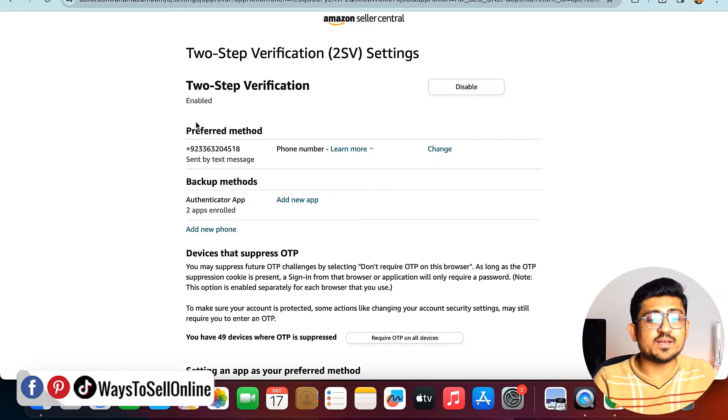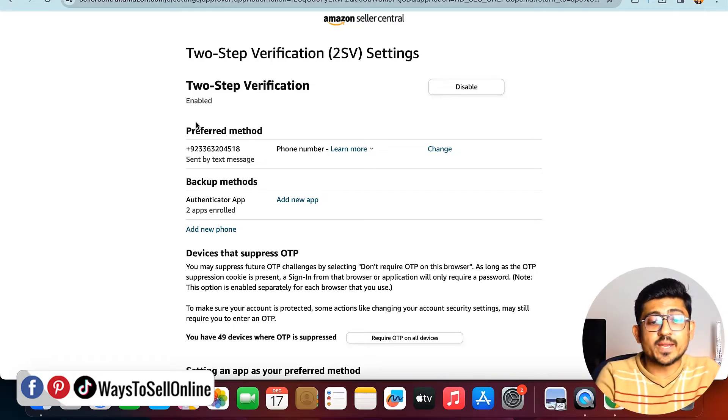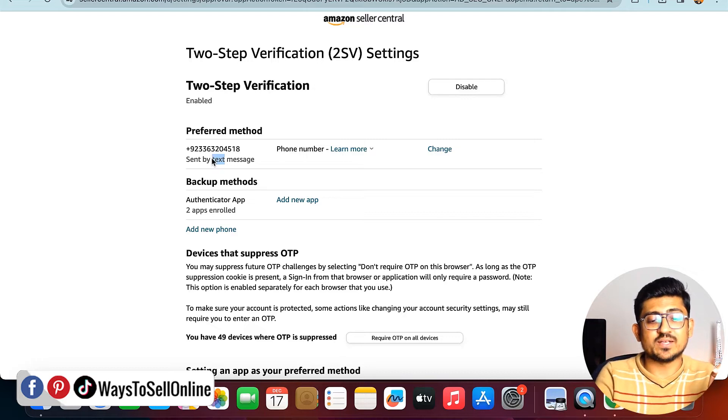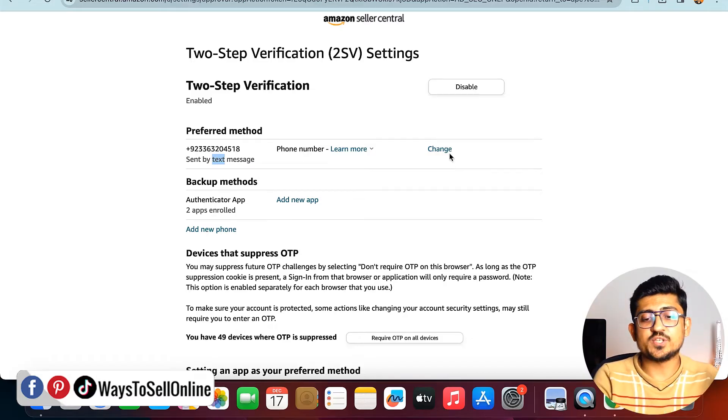Click on the Manage tab to see how many methods of receiving OTP are set up on your account. You can set up more than two — like three, four, or even five. The main or preferred method is your phone number, so Amazon will send an OTP to that phone number when you log in from any laptop. By clicking the Change tab, you can change that phone number anytime.